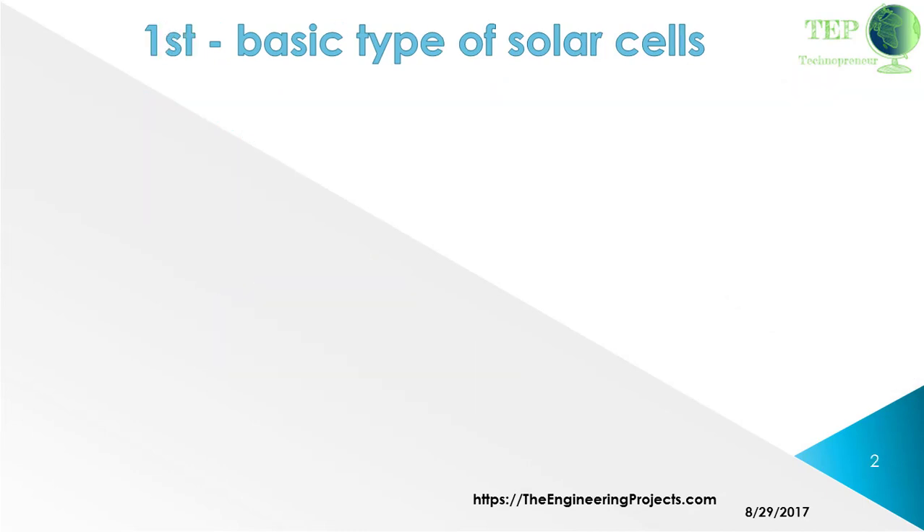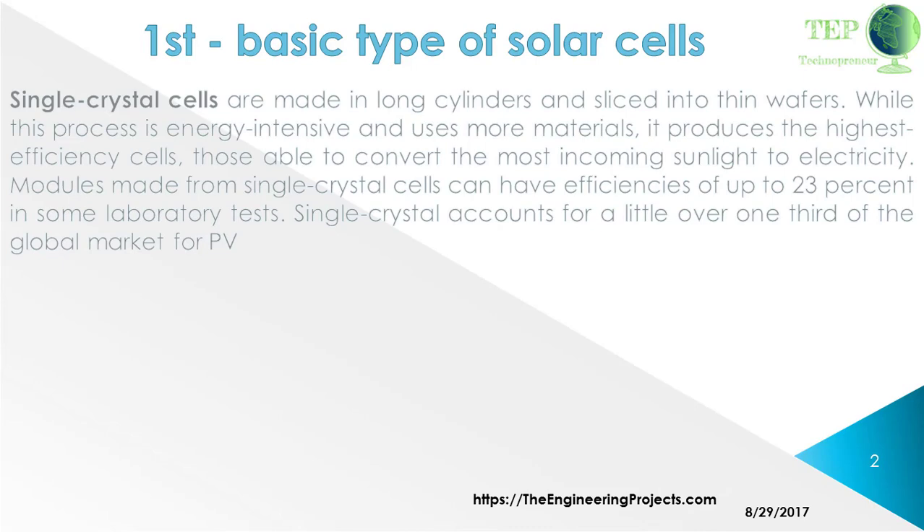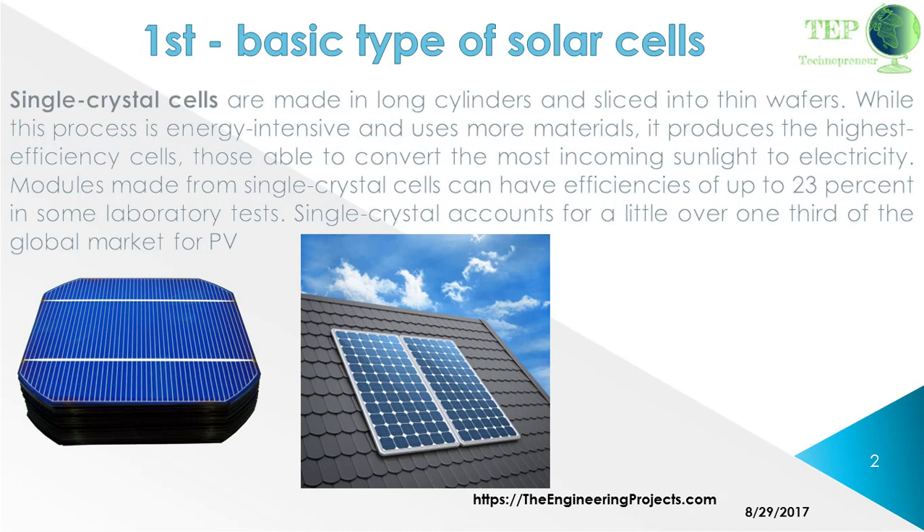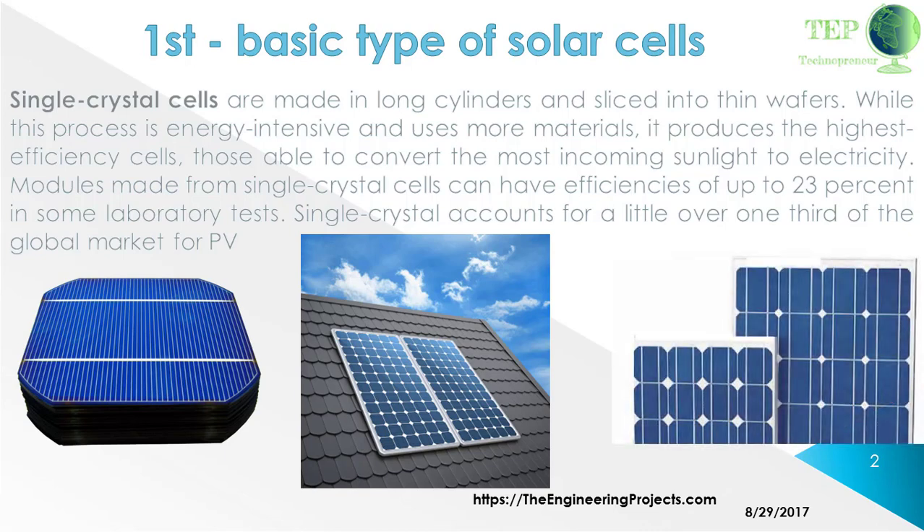Single crystal cells are made in long cylinders and sliced into thin wafers. While this process is energy intensive and uses more materials, it produces the highest efficiency cells — able to convert the most incoming sunlight to electricity. Modules made from single crystal cells can have efficiencies of up to 23% in some laboratory tests. Single crystal accounts for a little over one third of the global market for PV.